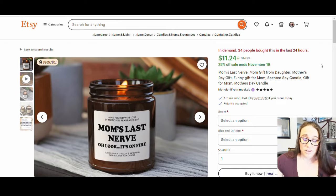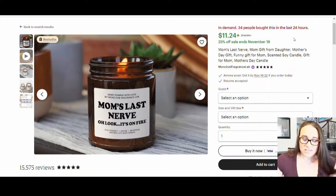So this is a very popular candle. And all it is, is this funny joke that I've seen on a lot of these before — Mom's Last Nerve, oh look, it's on fire. These can be personalized to include names, so you can have it be whoever's last nerve, oh look, it's on fire. Really simple and easy to make.